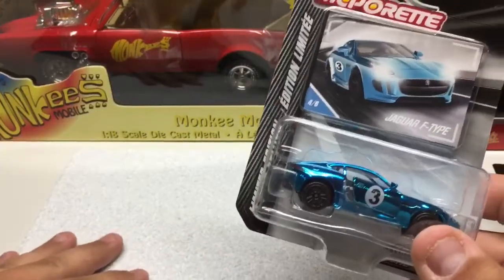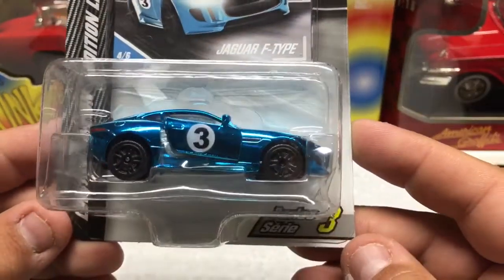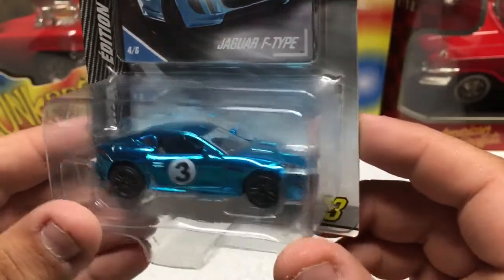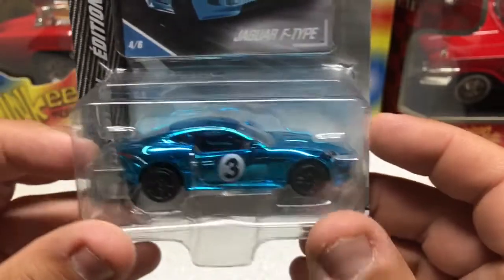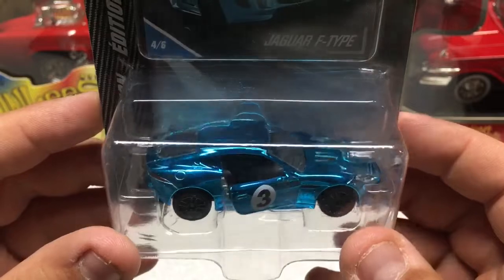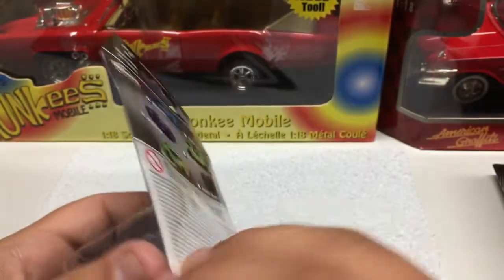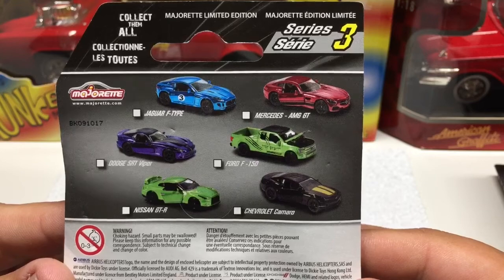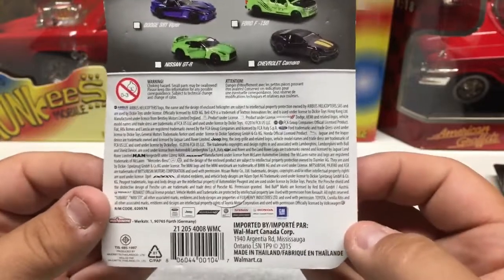And the last one here is going to be the Jaguar F-Type. Also a very cool car, Series 3 again. You can see the paint is very, very shiny, like a metallic type of paint. Nice headlights, Jag symbol, rear lights, and opening doors. Pretty cool little casting. All metal, plastic base, plastic tires. These are in Walmarts now — they've been out for a while and they must not be selling, they are clearing them. If you want any of these, you should get out and grab those sooner than later.